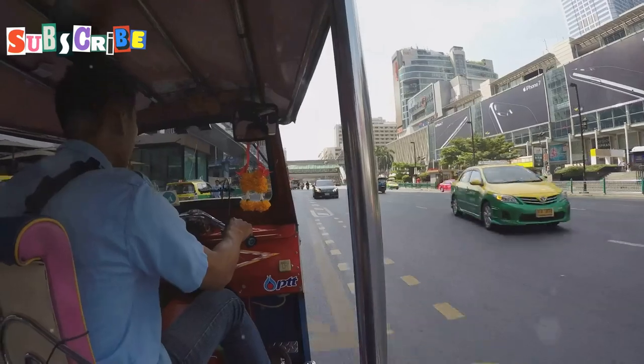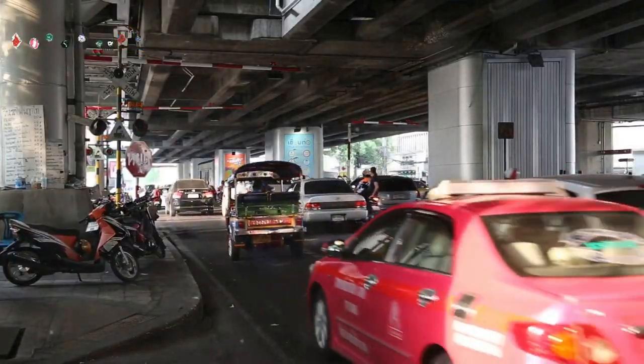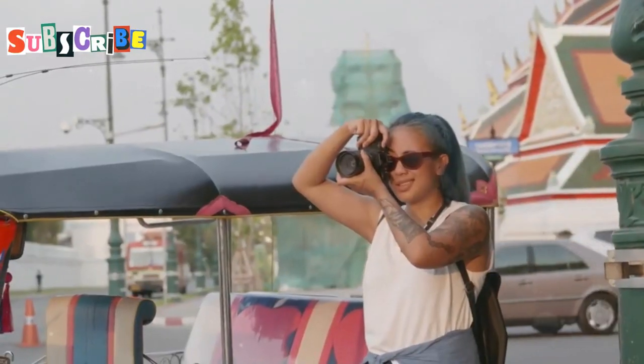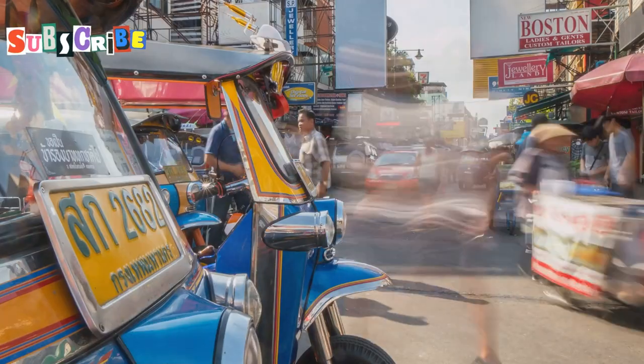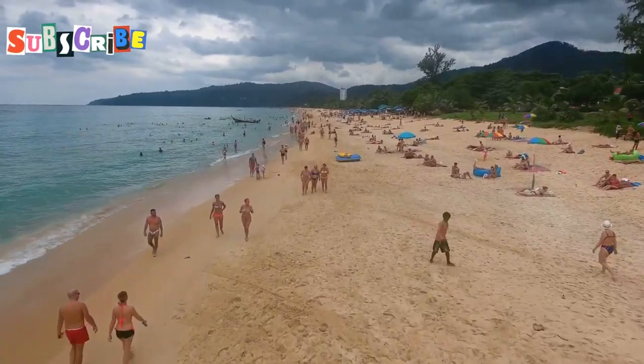Phuket has many ways to travel. You can ride in a tuk-tuk or take a taxi. You can use an app on your phone to get a ride. There are also buses and motorbikes. Each way of traveling is different and fun. You'll get to see Phuket in a new way with each ride. Are you ready to start your adventure? Let's go! Enjoy exploring this amazing island.